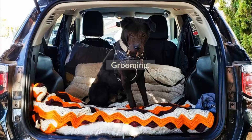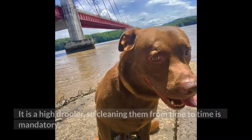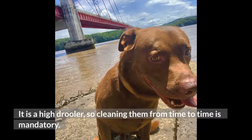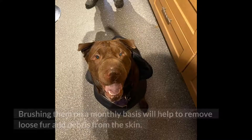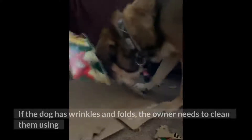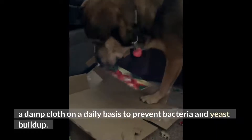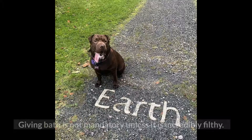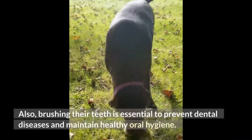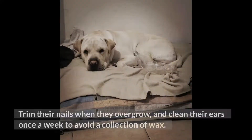Grooming. The dog requires low maintenance and does not need excessive grooming. It is a high drooler, so cleaning them from time to time is mandatory. Brushing them on a monthly basis will help to remove loose fur and debris from the skin. If the dog has wrinkles and folds, the owner needs to clean them using a damp cloth on a daily basis to prevent bacteria and yeast buildup. Giving a bath is not mandatory unless the dog is incredibly filthy. Brushing their teeth is essential to prevent dental diseases and maintain healthy oral hygiene. Trim their nails when they overgrow and clean their ears once a week to avoid a collection of wax.